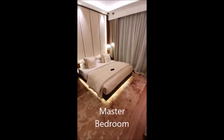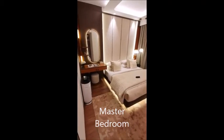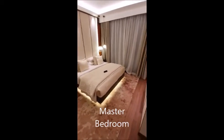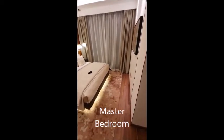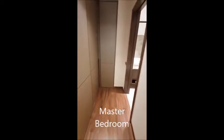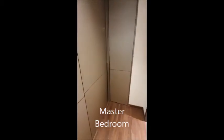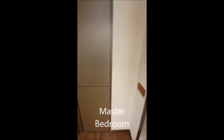Right here is the master room. This room is pretty amazing in terms of space efficiency. Even with a dresser next to the table, there's lots of room around the bed. There's a walkway towards the bathroom and it comes with a semi walk-in wardrobe.